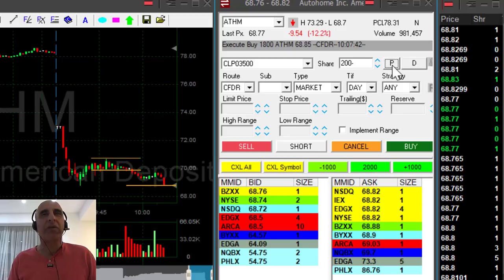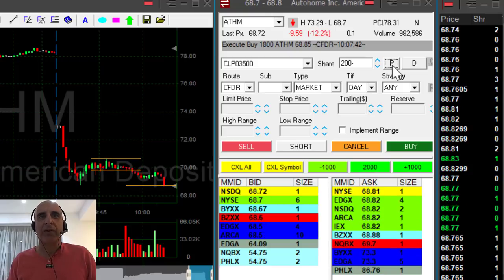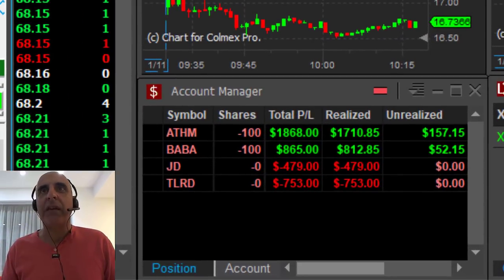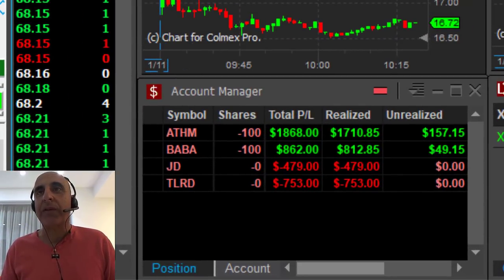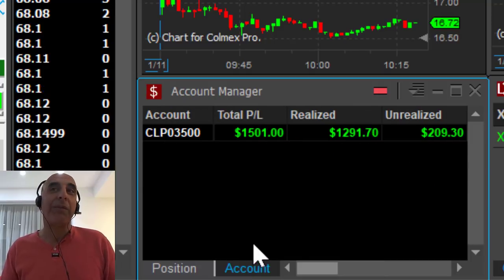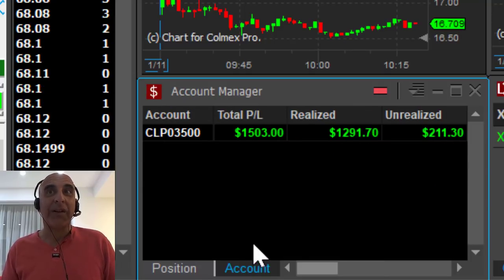I was risking approximately the same — one-to-one risk reward. Look at this stock going down. ATHM and BABA were winners; JD and TLRD were losers. But my winners are much bigger than my losers — up $1,500. And that all happened in less than one hour. Thank you very much for watching.